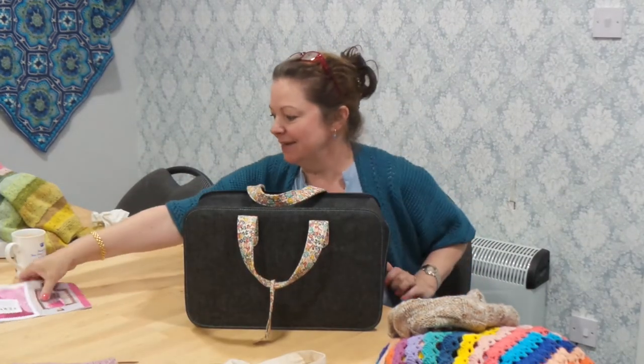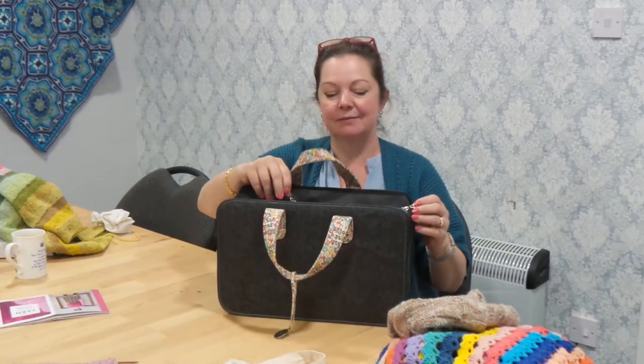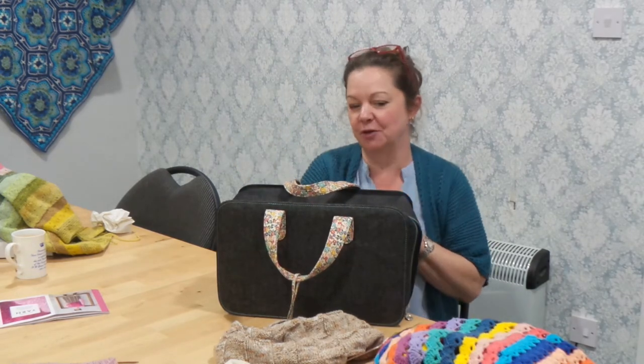I just spilt my tea everywhere! Disaster averted — it only went on my pattern, thankfully. Back now, not spilling tea. I'll open up my doctor's bag — my Hoodstock hoodie was in this bag, and I took great delight when I finished it in taking everything out and putting a new project in. This is my favourite project bag.